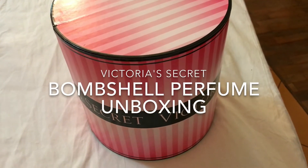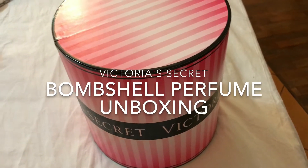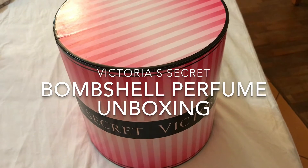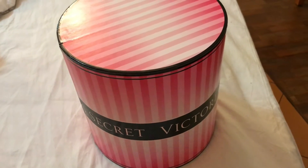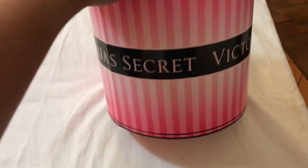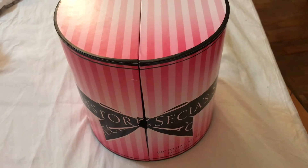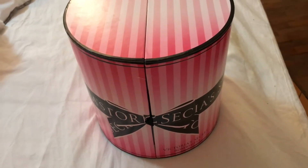Hi everyone, welcome back to my channel Sweet Arts. I'm Arati and today I'm shooting a quick unboxing video. As most of you know, I recently visited Singapore and I did a small haul from Victoria's Secret. The boxes are so beautiful but unfortunately I won't be able to carry them back home because we're already at our luggage limit, so I'll have to throw them away — but I didn't have the heart to do it without filming it first.